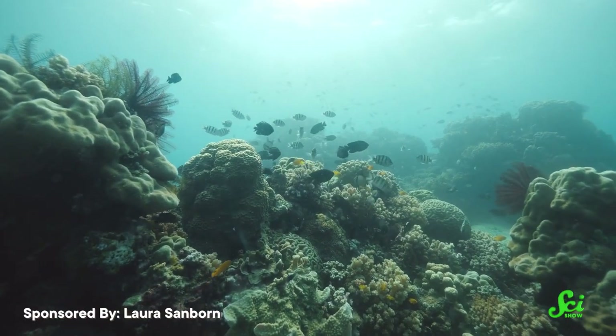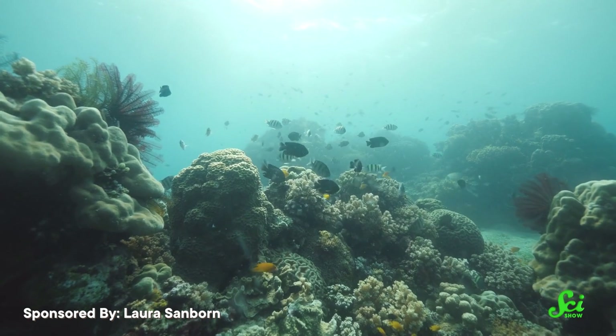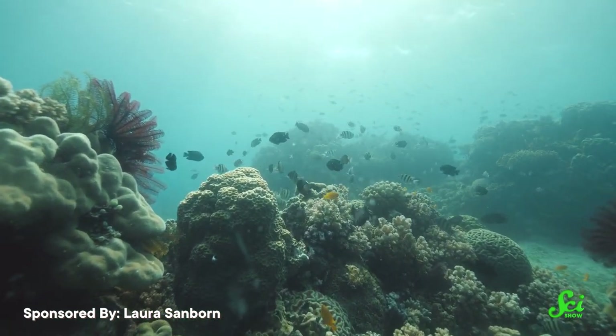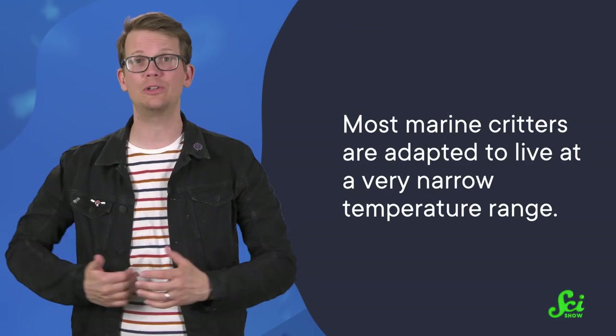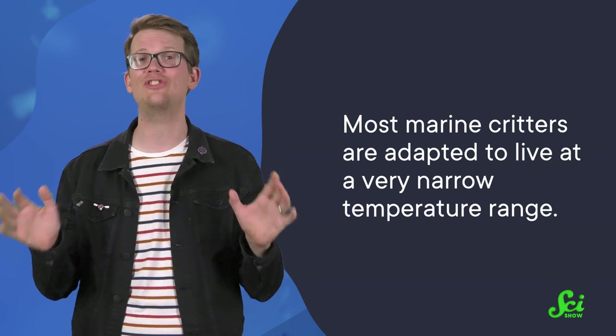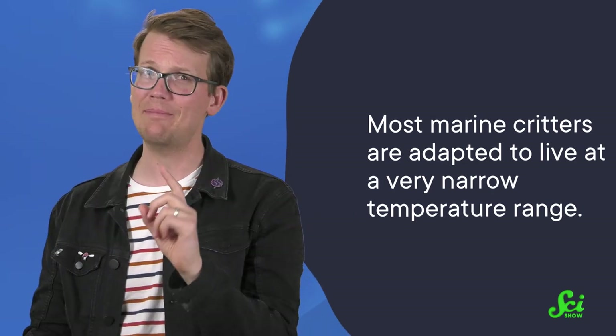Life in the ocean is a little different than it is up here. Water holds onto heat a lot better than air, so temperatures tend to stay the same from day to day, rather than fluctuating with the sun. But this does not mean that ocean-dwelling organisms are less susceptible to rising temperatures brought about by the climate crisis. In fact, most marine critters are adapted to live at a very narrow temperature range, so even a tiny change can quickly spell trouble. And we might not have understood just how much trouble without the help of an unassuming little snail.